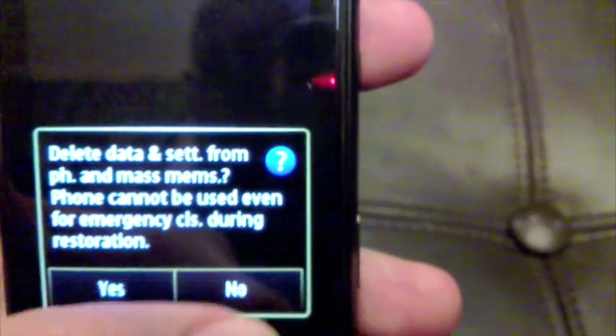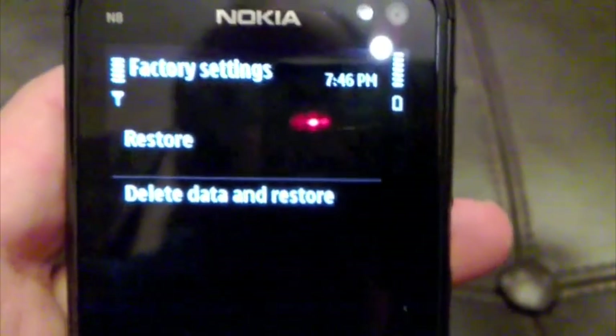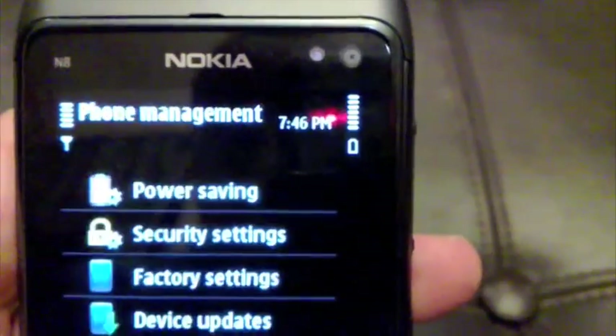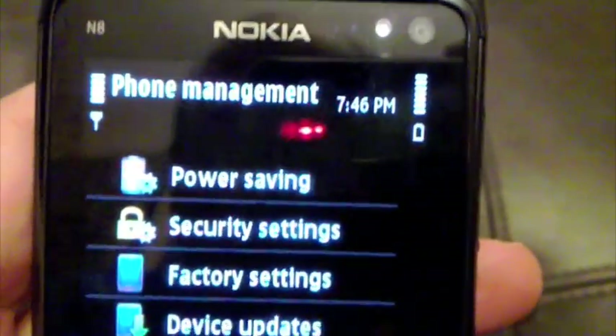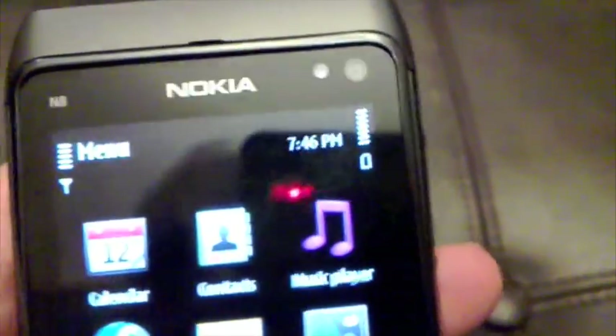When you wipe the whole phone down it's like you just got it from the store. It's also going to delete the videos and photos that came with the phone when I received it, but the videos weren't that good to keep anyway, so I don't really care.